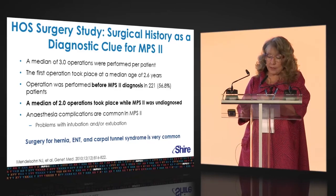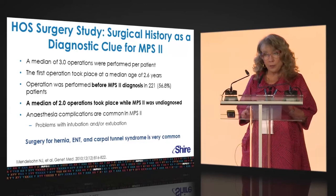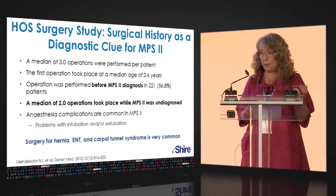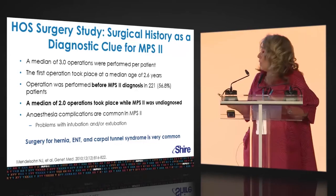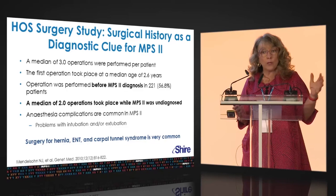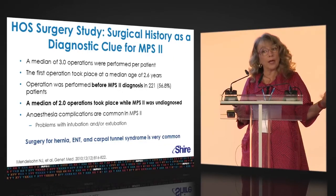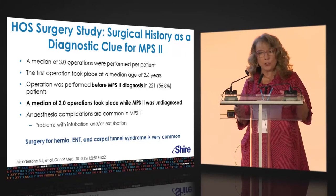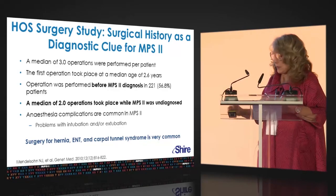Anesthetic complications are important: your clinical suspicion should be triggered by the combination of hernia repair plus ENT intervention. Carpal tunnel surgery in childhood is also a red flag. If a patient in your practice has gone to surgery and been difficult to intubate, or there's been difficulty with extubation, that should make you ask why — and make you think about the possibility of an MPS disorder, because this happens very commonly in these patients, and it's likely to be worse the next time.